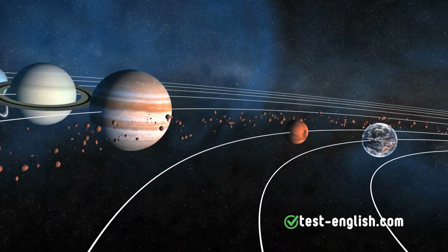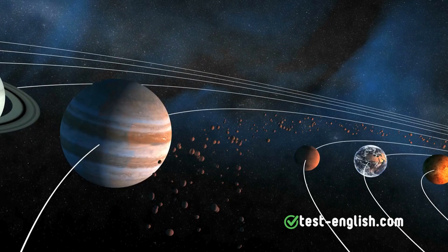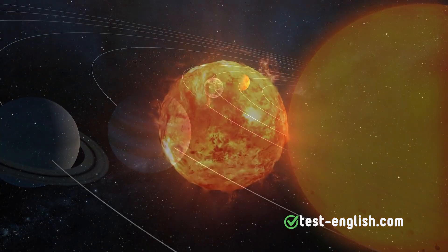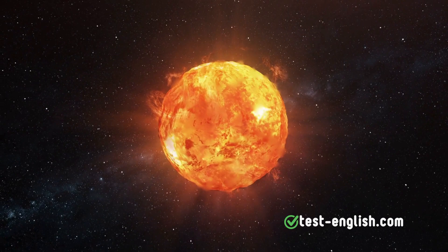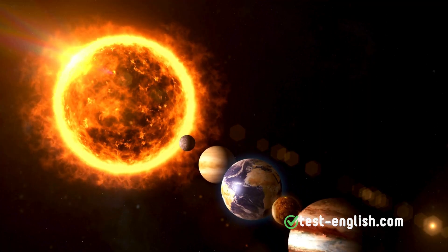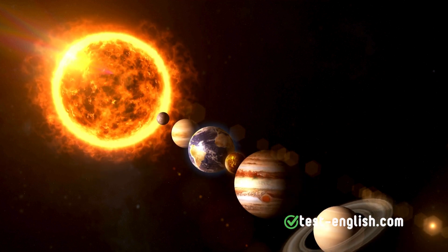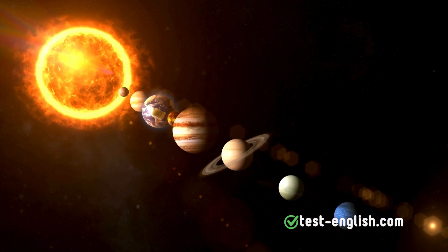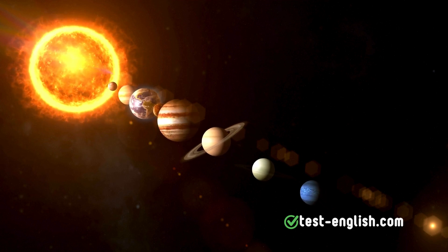Let's go on a journey through the Solar System. Let's start at the center of our Solar System, the Sun. The Sun is a giant ball of burning gas, mostly hydrogen and helium. It weighs about 330,000 times as much as Earth, and it's so big that about 1.3 million Earths could fit inside it.